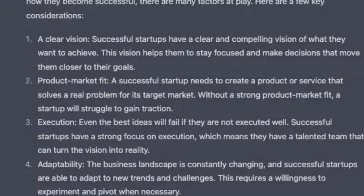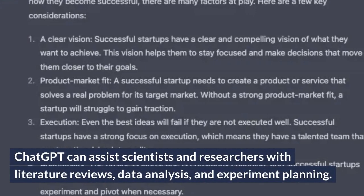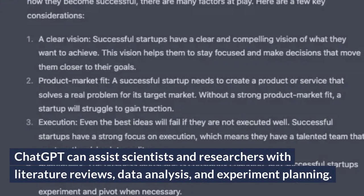Scientific Research Assistant. ChatGPT can assist scientists and researchers with literature reviews, data analysis, and experiment planning.